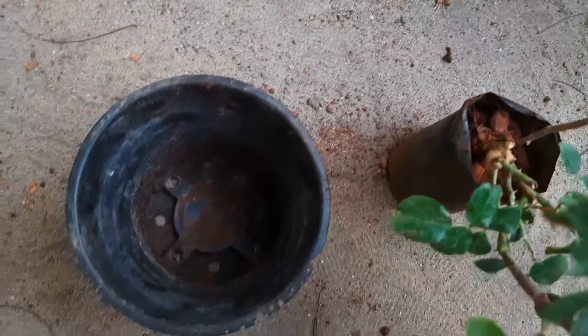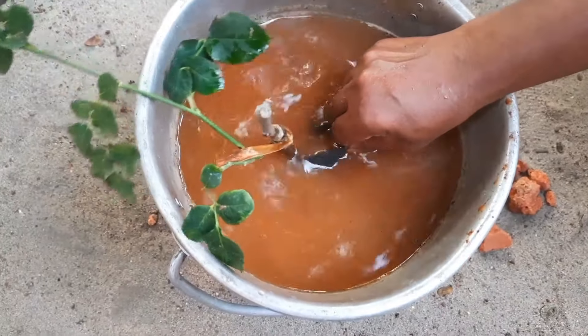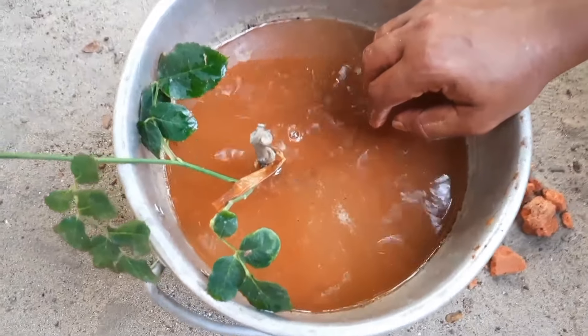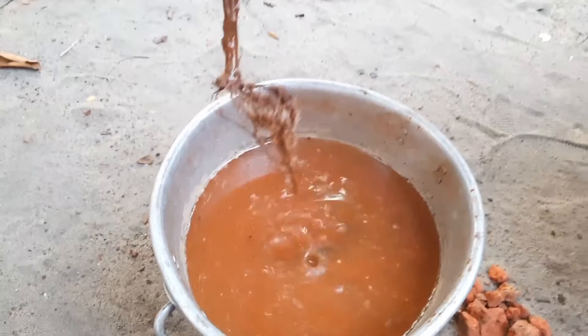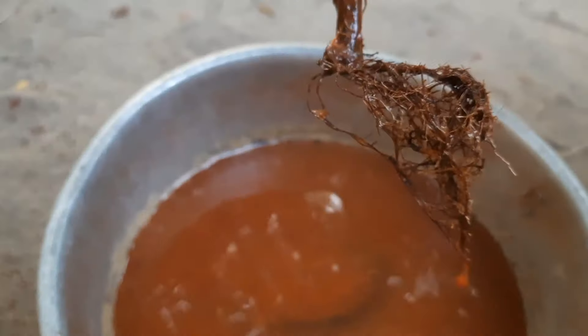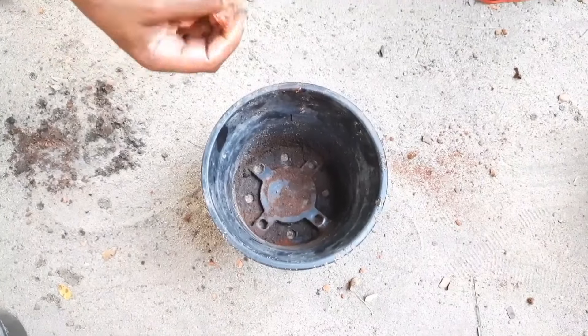In a bucket, I will use a piece of wood. We will take a lot of the plants and we will take a little bit of the plants.